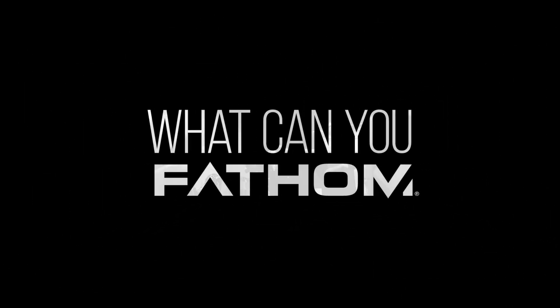Thanks again for joining us for this edition of What Can You Fathom? For more information on what's happening at Fathom, please join us online at StudioFathom.com or check us out on Instagram, Facebook, and Twitter.